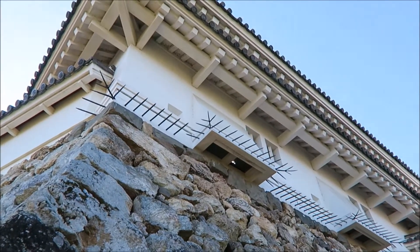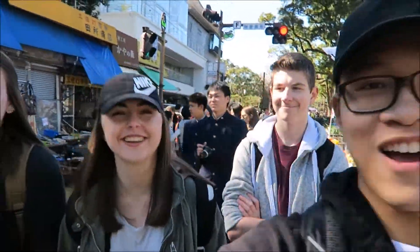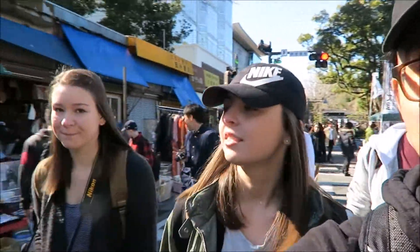Look at those spikes! I have spikes. After walking around the Kochi Castle, we are next door, next street, coming down the street.